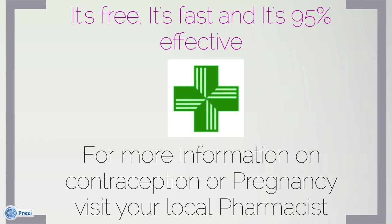Clients excluded from the PGD criteria will be referred to another local service that will be able to assist them. It is free, it is fast, and it is 95% effective.